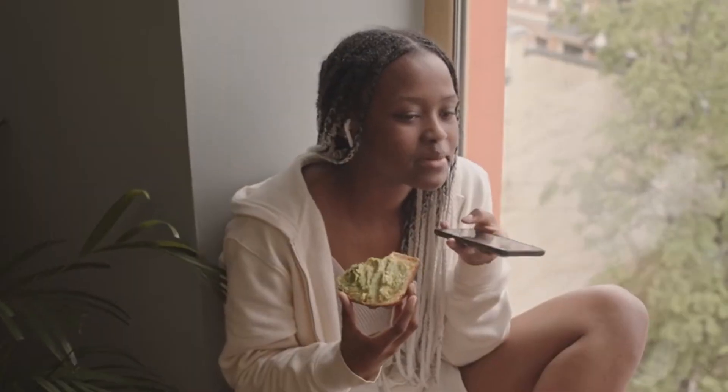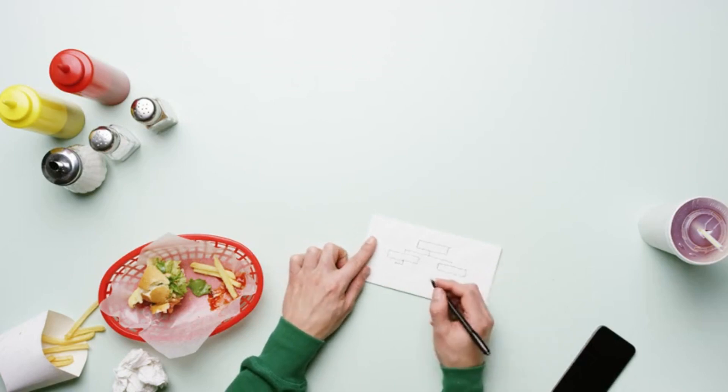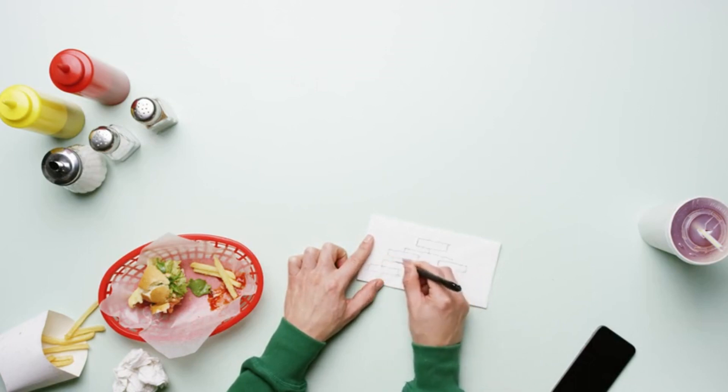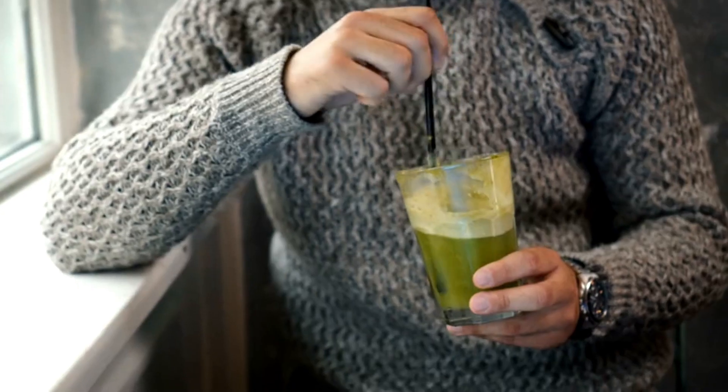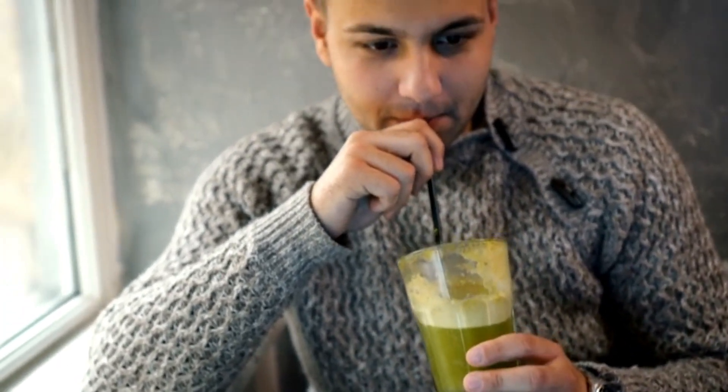Finally, embrace the journey towards a plant-based diet with patience and flexibility. Listen to your body's needs, preferences, and cravings while gradually making sustainable changes that align with your health, environmental, and ethical values. Celebrate progress and enjoy the diverse flavors and health benefits of plant-based eating for long-term well-being.